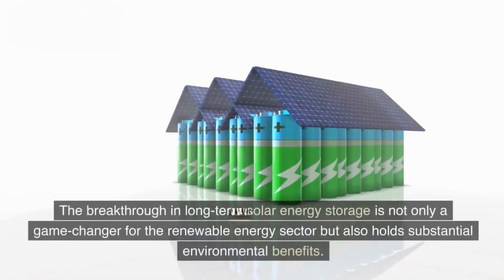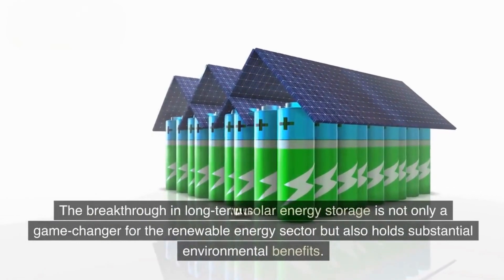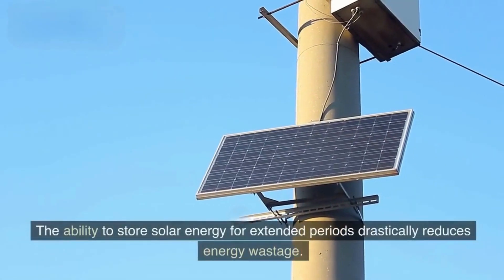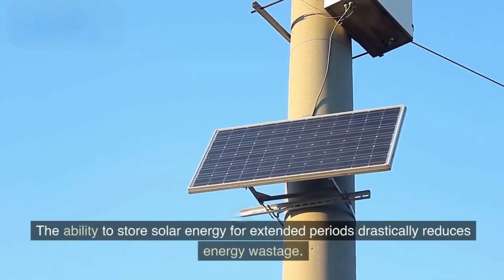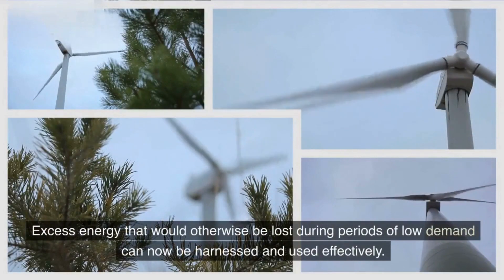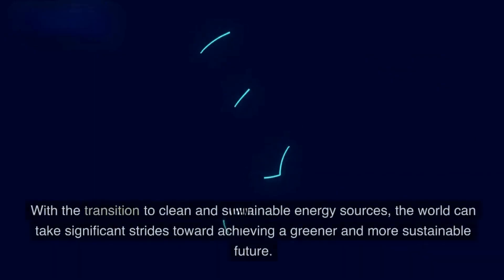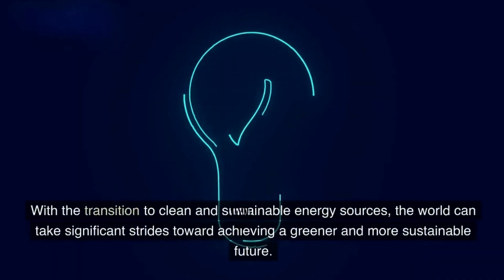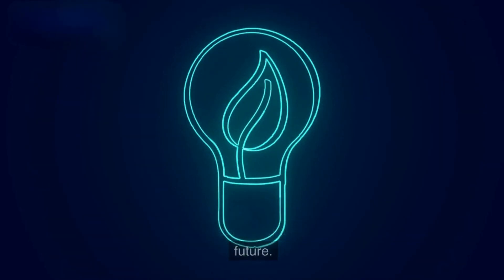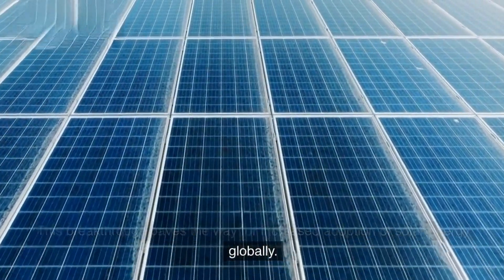The breakthrough in long-term solar energy storage is not only a game-changer for the renewable energy sector but also holds substantial environmental benefits. The ability to store solar energy for extended periods drastically reduces energy wastage — excess energy that would otherwise be lost during periods of low demand can now be harnessed and used effectively. With the transition to clean and sustainable energy sources, the world can take significant strides toward achieving a greener and more sustainable future, paving the way for increased adoption of solar energy globally.